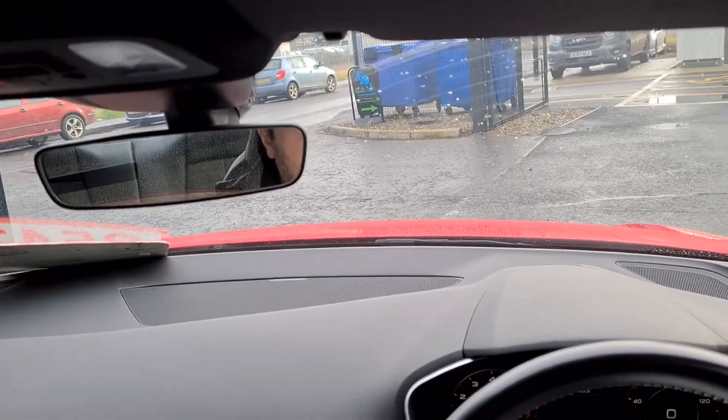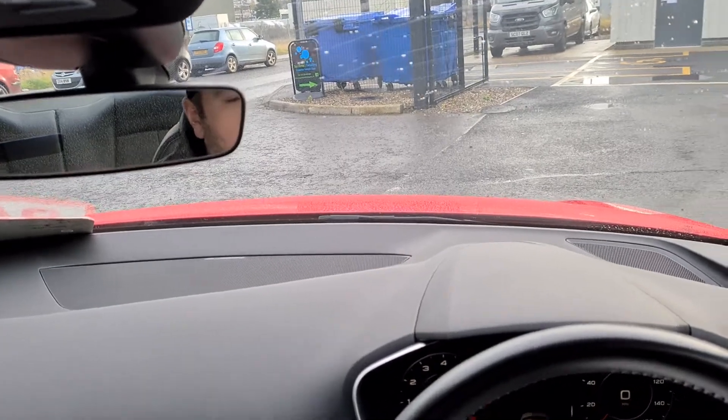Hi there, it's Andy from GM Car Sales here, just to do a short virtual test drive on the Audi TT that we have in stock here.